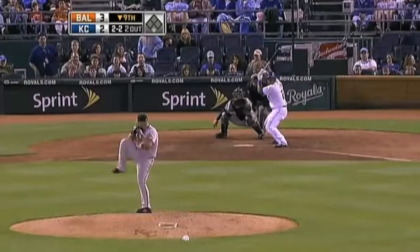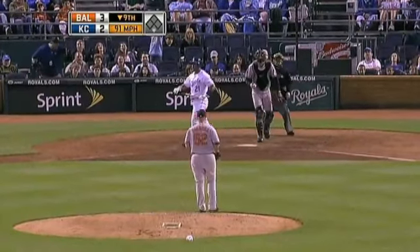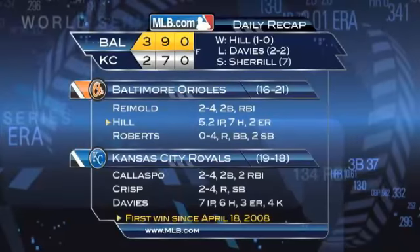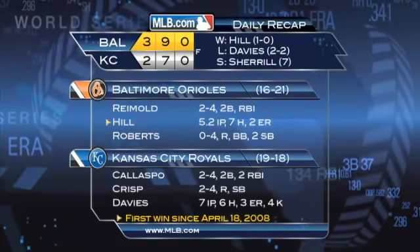Bottom of the ninth: Miguel Olivo against the reliever — goes down swinging. And that is your ballgame. 3-2 Baltimore wins. That manufactured run back in the first by Roberts proved to be huge.